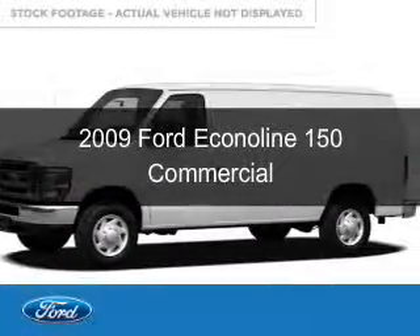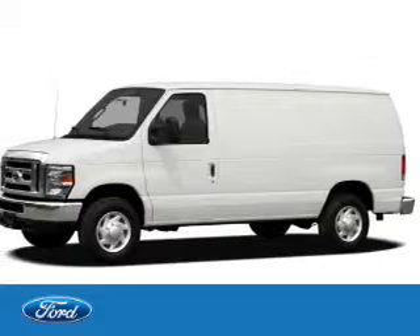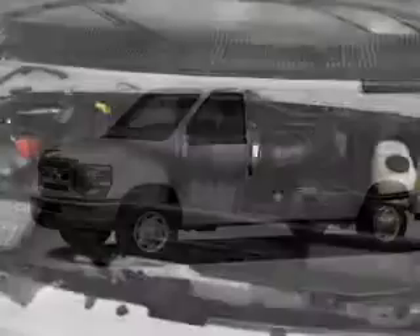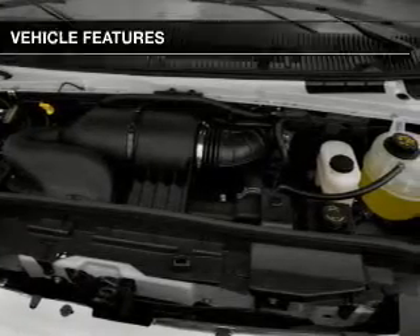This is a used 2009 Ford Econoline 150, powered by rear wheel drive, a 4.6 liter, 8-cylinder engine, and a 4-speed automatic transmission.